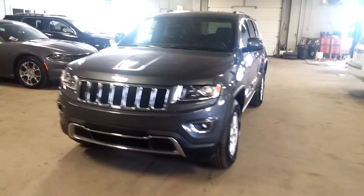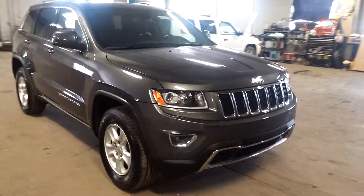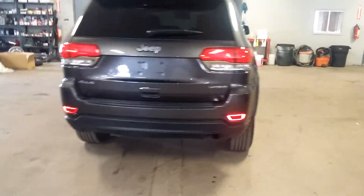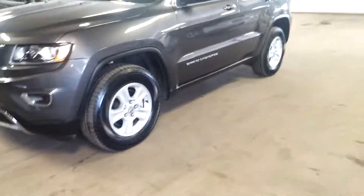All right, ladies and gentlemen, Northeast Leasing here, proud to present this 2016 Jeep Grand Cherokee Laredo, 4x4 with 13,000 miles. It's beautiful gray with black leather interior, premium system, steering wheel controls, alloy wheels, roof racks, fog lights — looks great, guys.